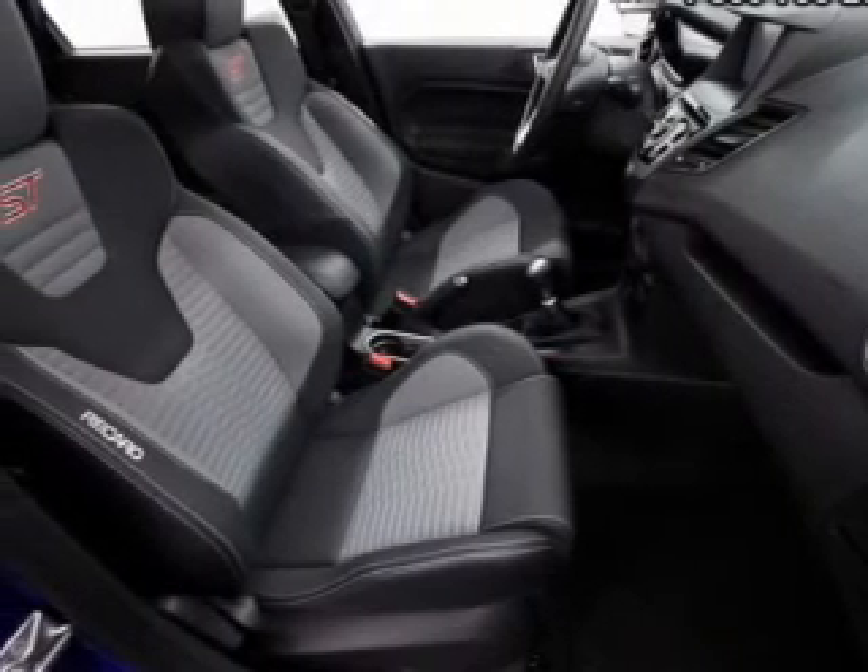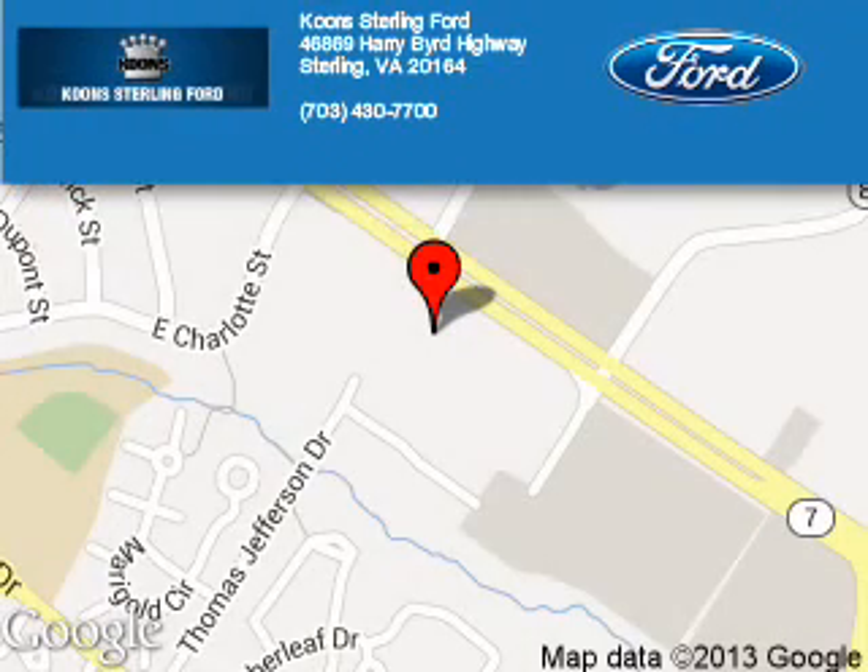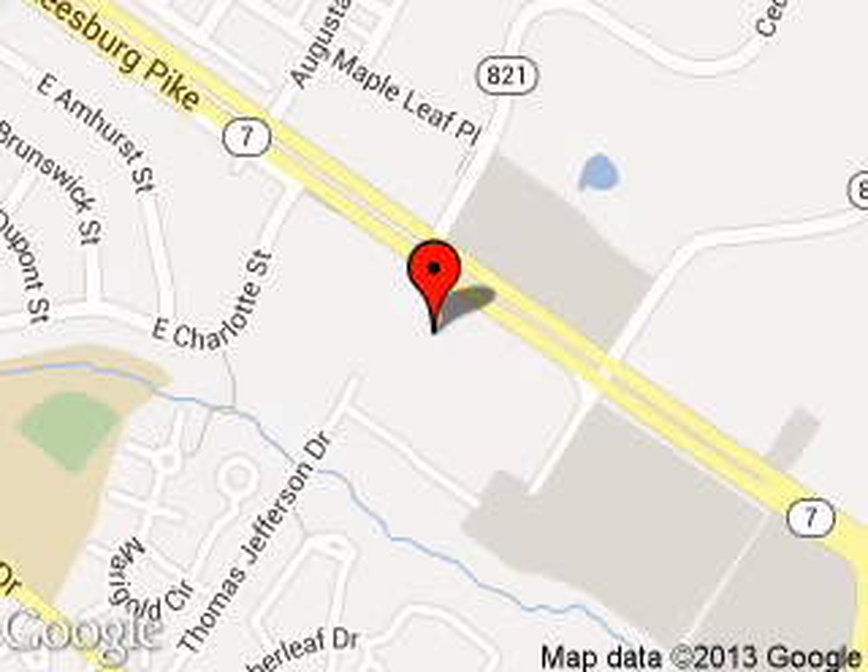Let us put you in the driver's seat today. Call or click to contact us. Kuhn Sterling Ford is dedicated to doing everything possible to ensure that the experience you have selecting your next vehicle is as pleasant as possible. We are located at 46869 Harry Bird Highway, Sterling, Virginia. Thank you.